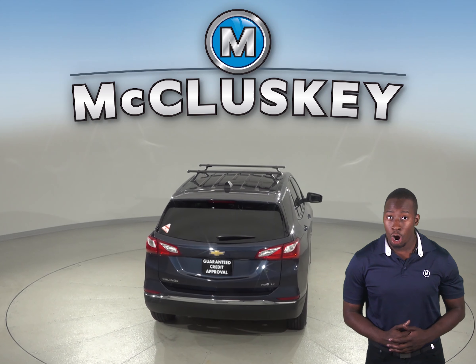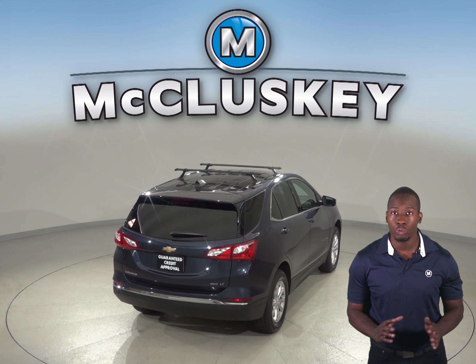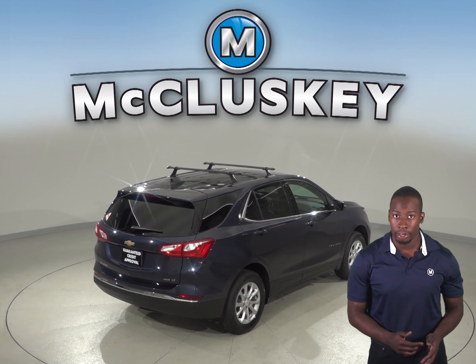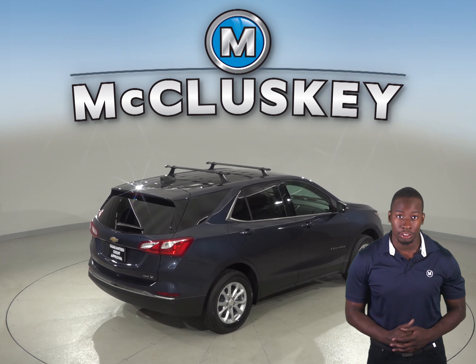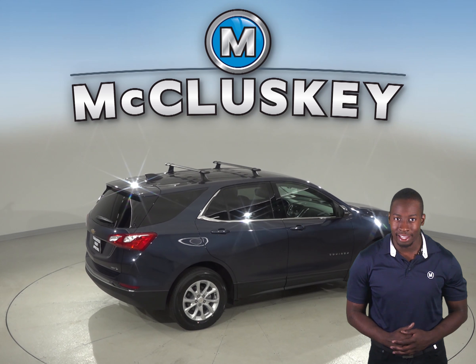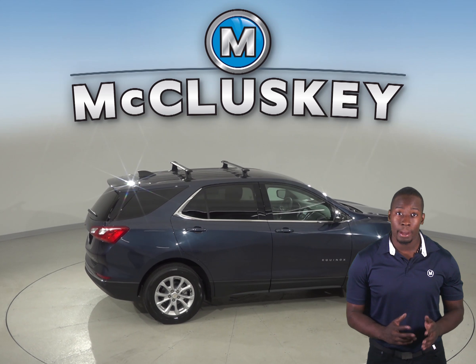The Chevrolet Equinox's Premier Edition offers an optional surround vision to allow the driver to see objects all around the vehicle on screen. The Jeep Cherokee only offers a rear monitor and front and rear parking sensors that beep or flash a light — that doesn't help with obstacles to the side.